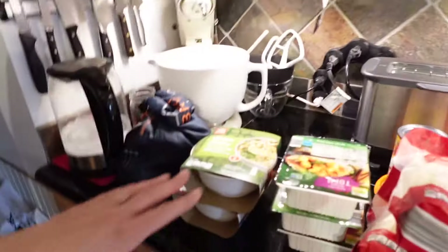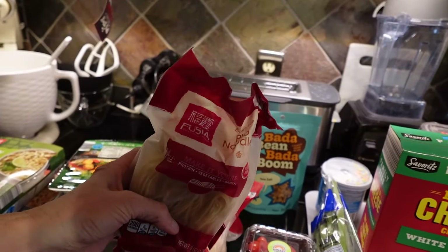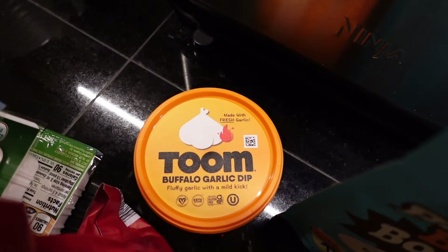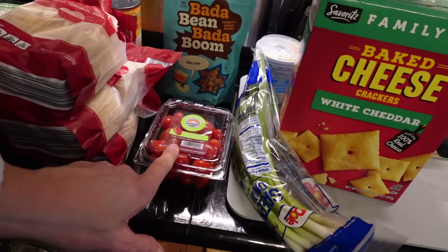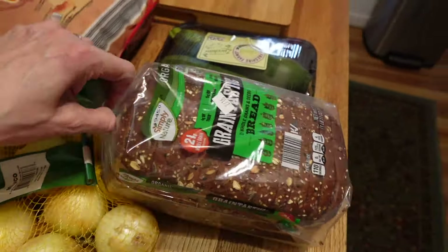Then we went to Aldi and they had their lunar new year stuff, which is great because I love it. We got a green curry, a red curry, I got three tofu, three of these pho noodles — I love those because they're gluten-free. I got another Tomb — the buffalo garlic is to die for, so much better than the lemon. Refried beans — tonight's Mexican night. I got another Bada Bean Bada Boom. They only had sea salt, which is a little disappointing because I was hoping for ranch or buffalo.